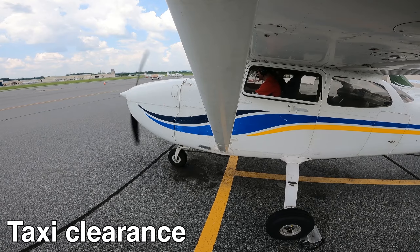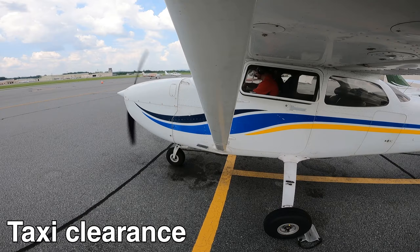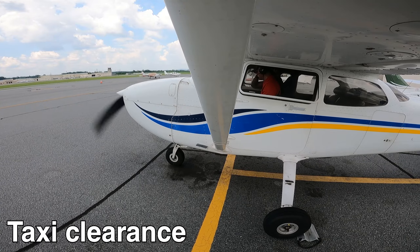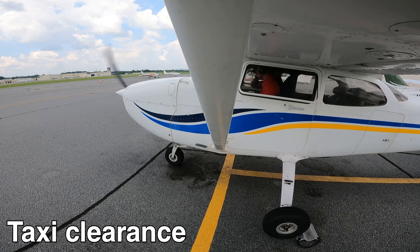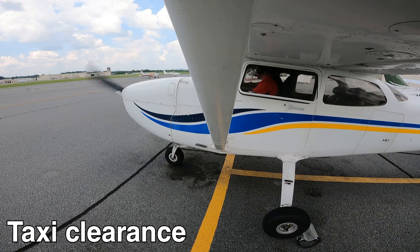Jet East 165, Columbus Ground. Jet East 165, South ramp, ready for taxi, westbound departure with TILTA. Jet East 165 on the ground, runway 27, taxi via Bravo. 27 taxi via Bravo, Jet East 165.